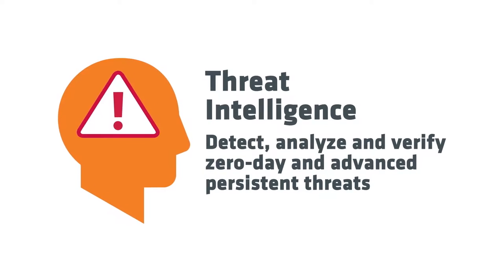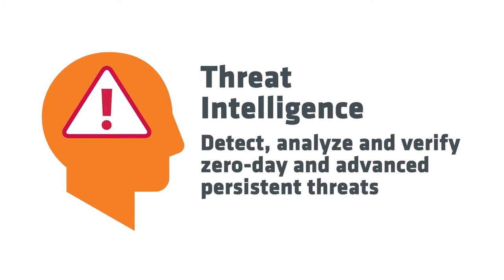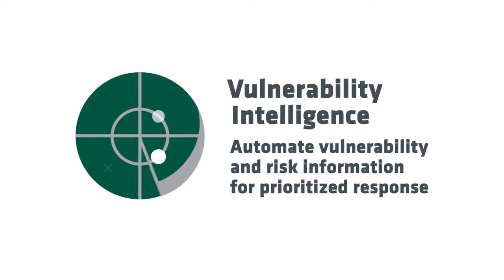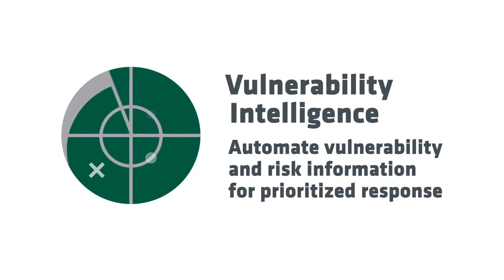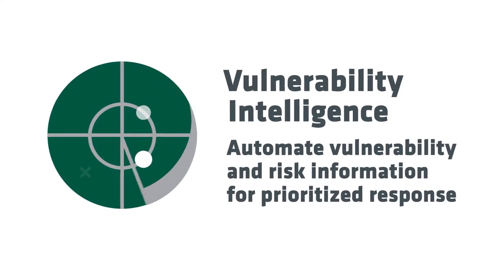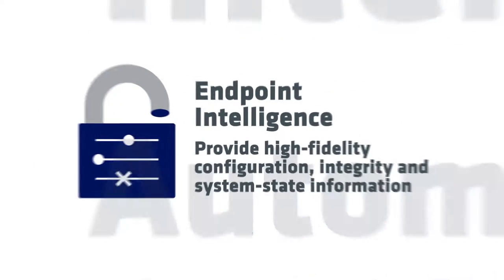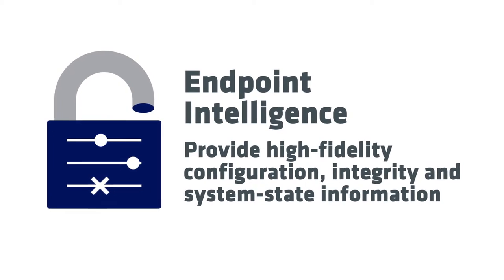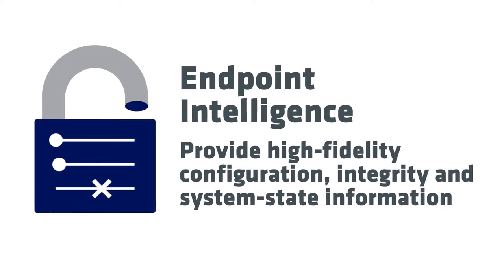Threat Intelligence to detect, analyze and verify zero day and advanced persistent threats. Vulnerability Intelligence to automate vulnerability and risk information for prioritized response. Endpoint Intelligence to provide high fidelity configuration, integrity and system state information.